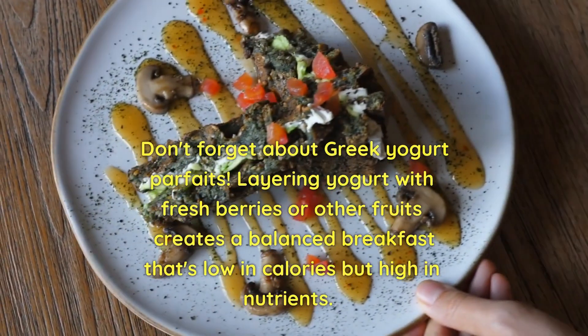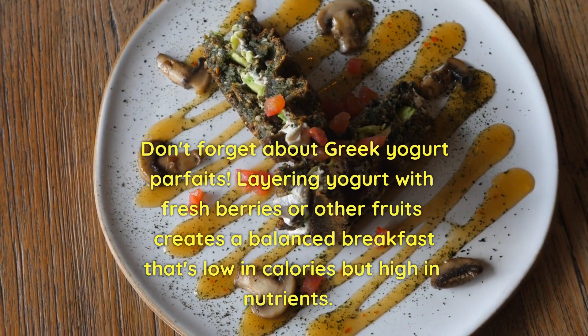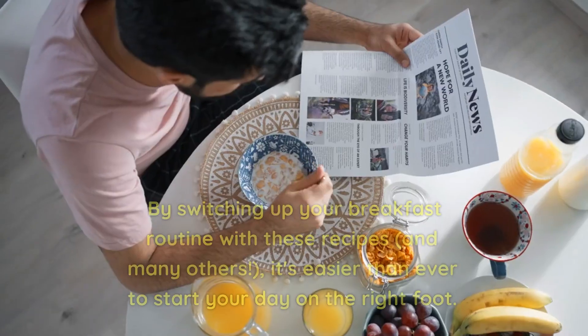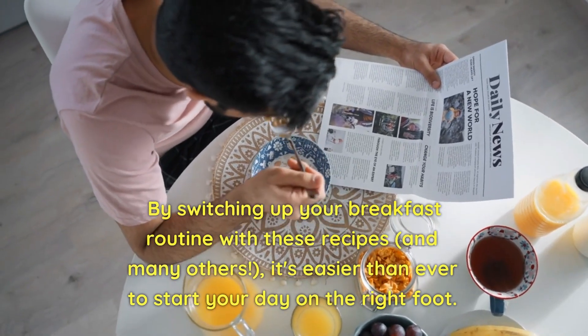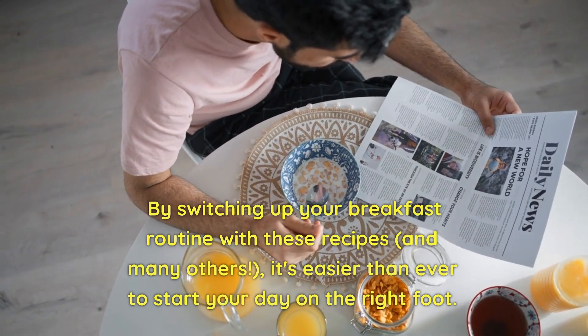Don't forget about Greek yogurt parfaits. Layering yogurt with fresh berries or other fruits creates a balanced breakfast that's low in calories but high in nutrients. By switching up your breakfast routine with these recipes and many others, it's easier than ever to start your day on the right foot.